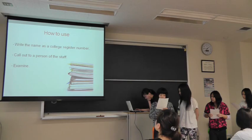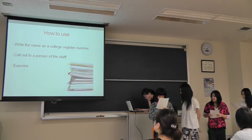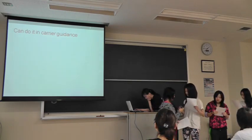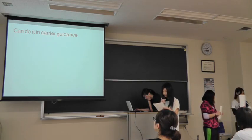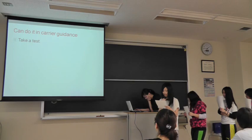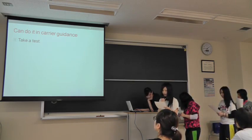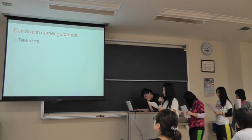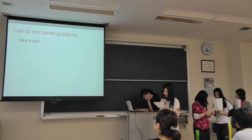Number 3. Examine. The examination is with a person of the staff. What you can do in your career guidance: 1. Take a test. The tests available are the welfare house environment coordinator test, business test, echo test, and English test.